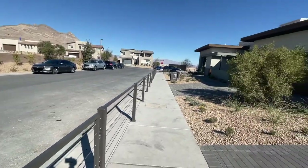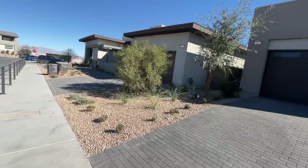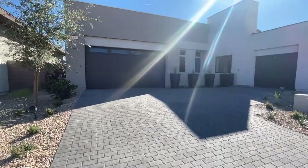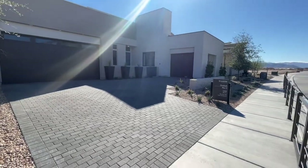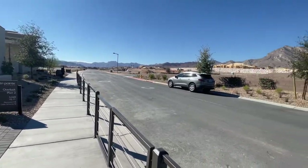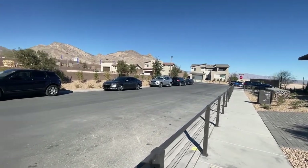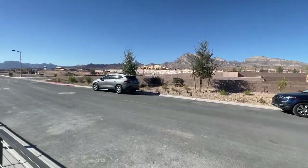I'm over here today at TriPoint Overlook and the Red Point Village. They just recently opened up all these beautiful model homes — I have been waiting for this to open for months now. They also have Kings Canyon, which is just below Overlook. Look at these beautiful mountain views. Absolutely stunning!